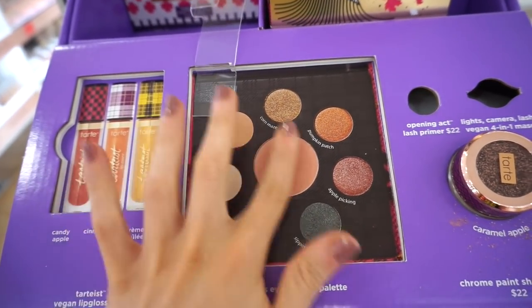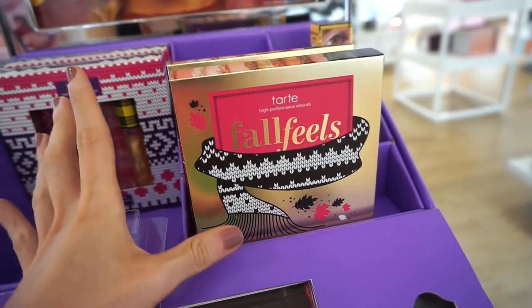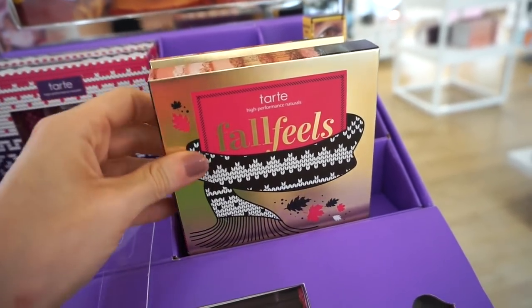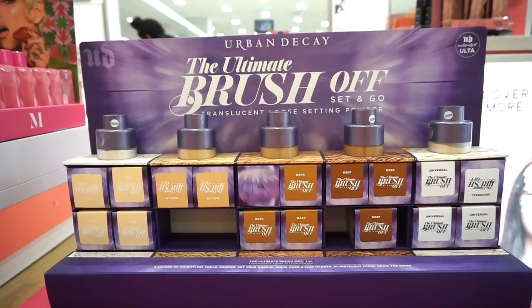They also repackaged the Tarte Lights Camera Lashes in a plaid form — great if you love this mascara. Very Full Feels vibes. Then we have the Full Feels Eye and Cheek Palette for $25. I can't swatch it because the tester's not out, but it looks nice — compact, with a blush, matte shades, and metallic shades.